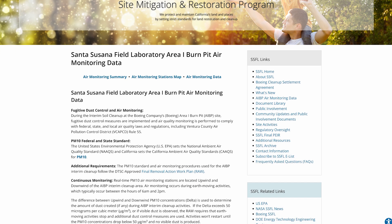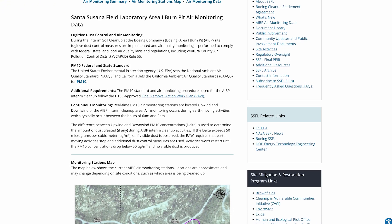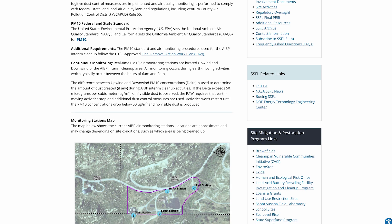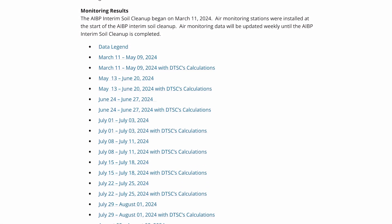Based on community input, DTSC launched a new air monitoring data webpage. Starting in July 2024, air monitoring data collected during Area 1 Burn Pit excavation activities is posted weekly.